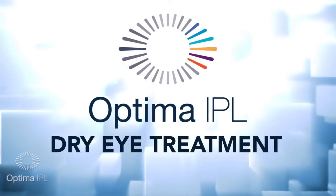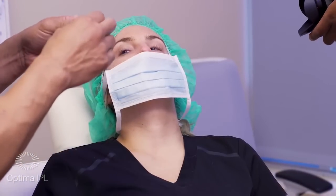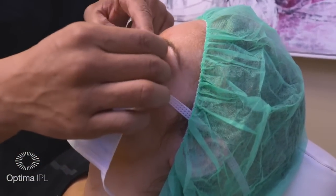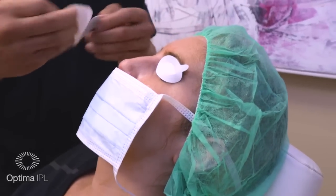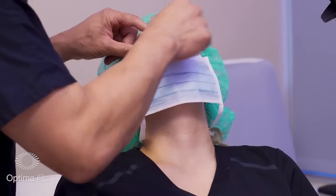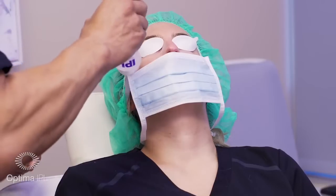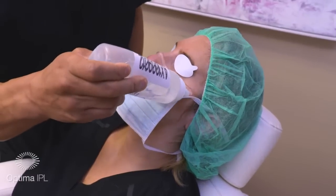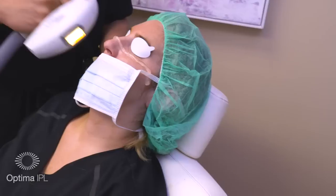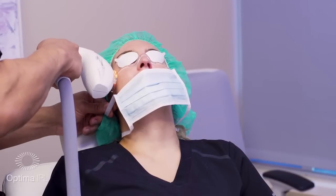The first treatment we're going to demonstrate is a dry eye treatment. COVID-wise, you want to pull that mask down, but you don't have to pull it all the way off. You want the patient to look up, and get right underneath the eyelashes close — this gives maximum exposure to the lower lid. You're going to use some coupling gel and then go tragus to tragus. Press start and begin here.